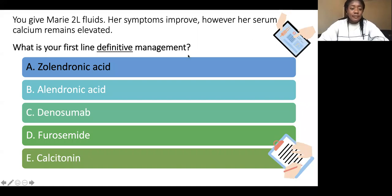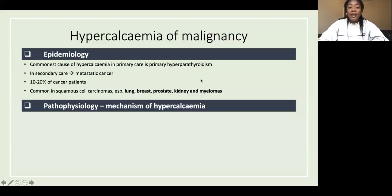Hypercalcemia of malignancy: the commonest cause of hypercalcemia in primary care is actually primary hyperparathyroidism, but in secondary care it is metastatic cancer, occurring in around 10 to 20% of cancer patients. The most common cancers are squamous cell carcinomas, especially lung, breast, prostate, kidney, and myelomas.